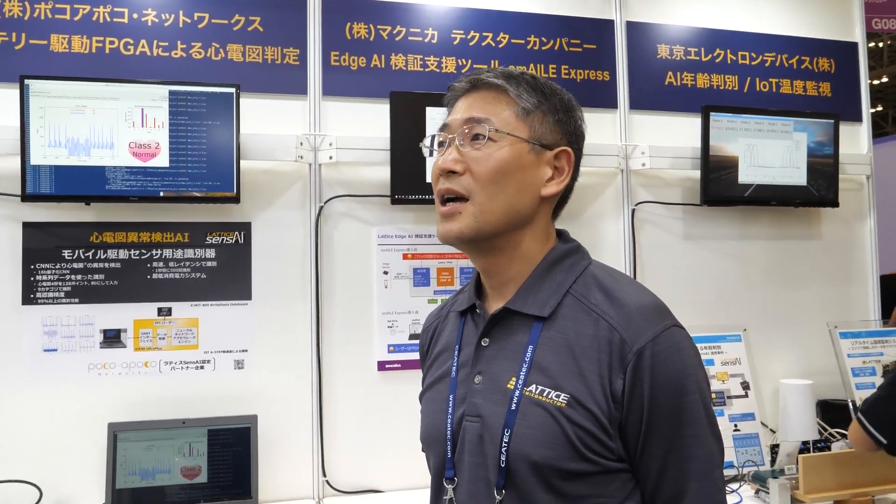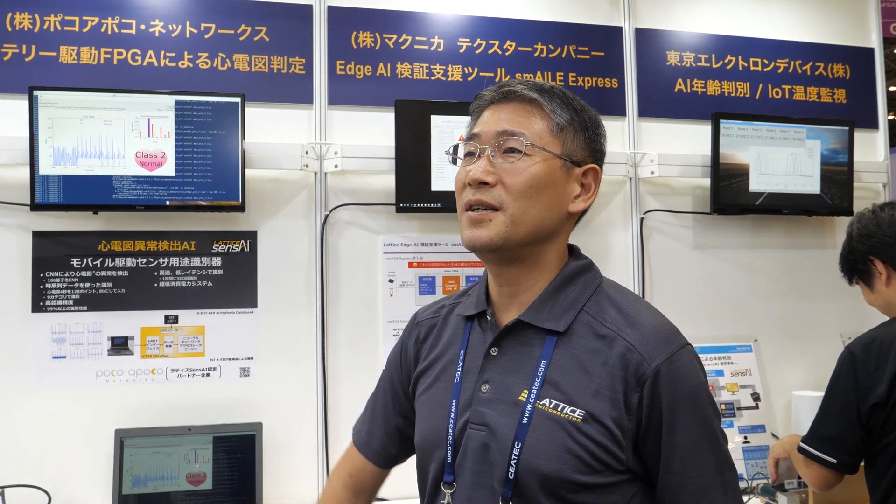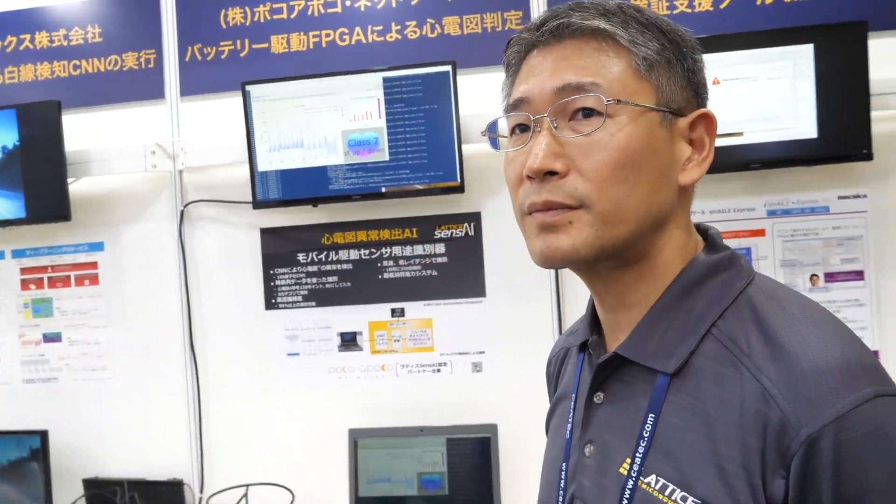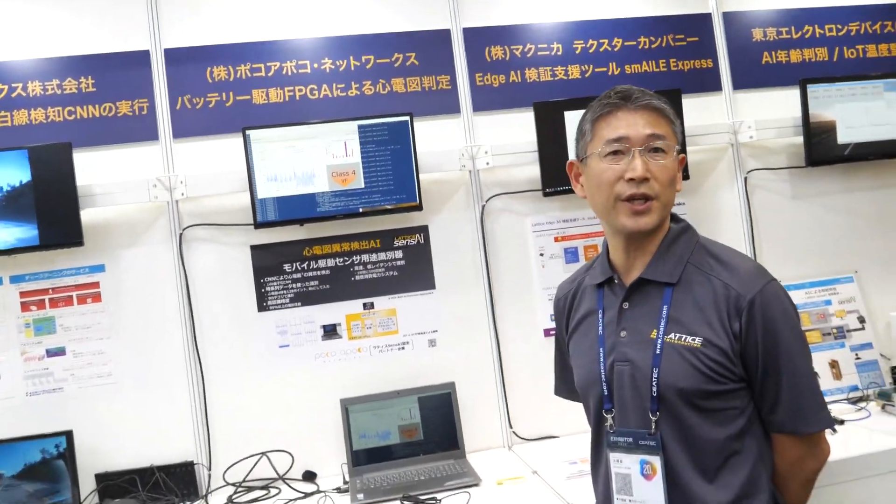Two or three years ago, Lattice acquired Silicon Image, right? So all that stuff is also part of the company — that's a different section, a different solution, but it's part of the company. We are really focusing on FPGA recently. In this booth, it's just about FPGA.